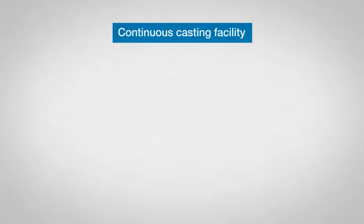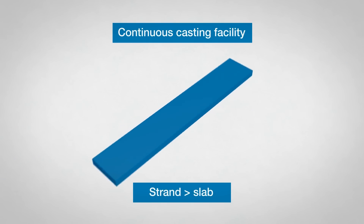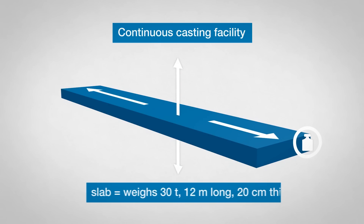In the continuous casting line, the steel is cast into a strand that is cut into slabs. One slab weighs around 30 tons and is 12 meters long and 20 centimeters thick.